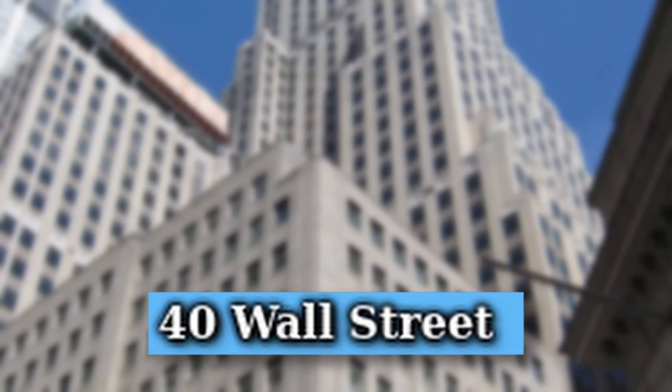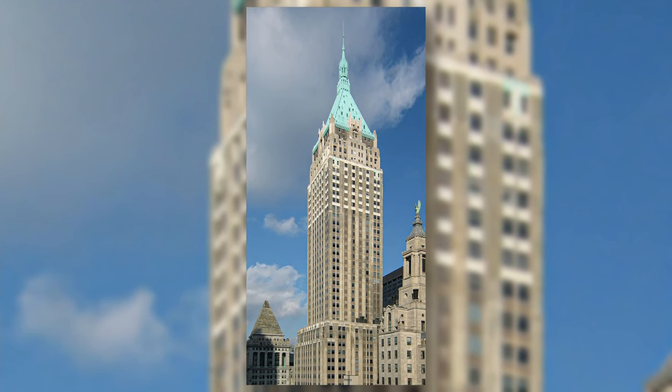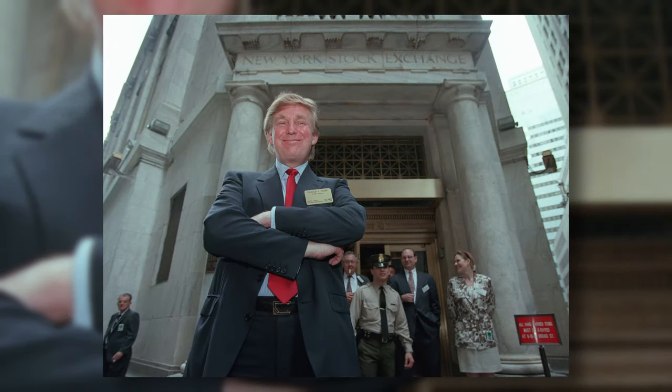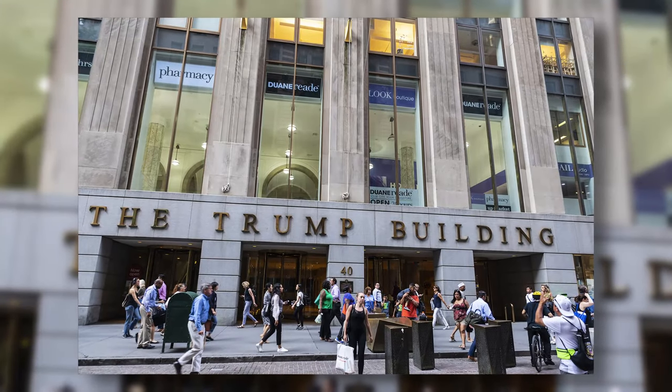40 Wall Street is a 283-meter-tall skyscraper in New York City. The skyscraper was built in 1930 and would house many office-using companies. In 1995, Donald Trump bought the building and changed its name to the Trump Building.